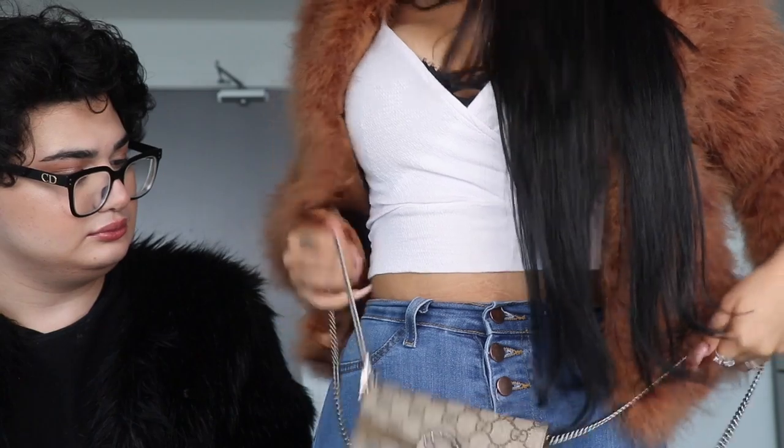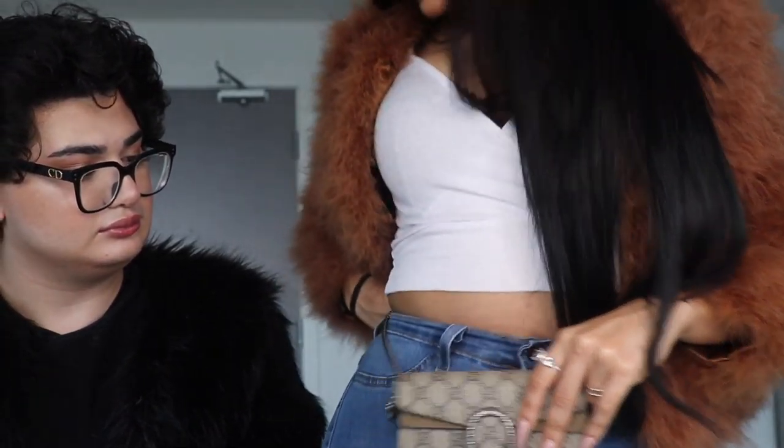One thing yours has that mine doesn't is a small clip, which you can use to clip it around your waist and make it a belt bag — though it doesn't fit on everyone's hips. With the Chanel WOC, I use it as a waist bag too — I just wrap the chain around my waist once and it works, though it sits a little lower than I'd like. The great thing is you can change the length or double it up to wear it different ways.